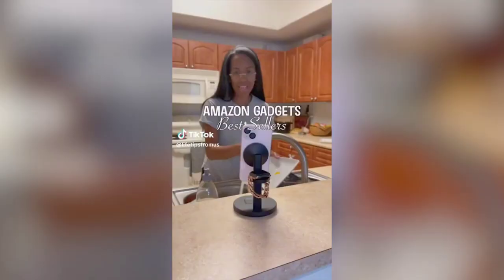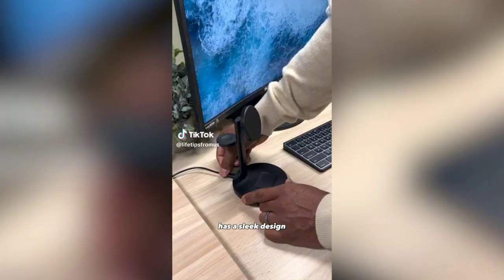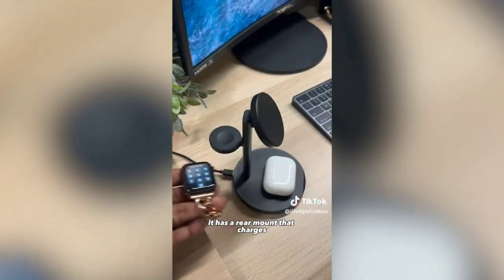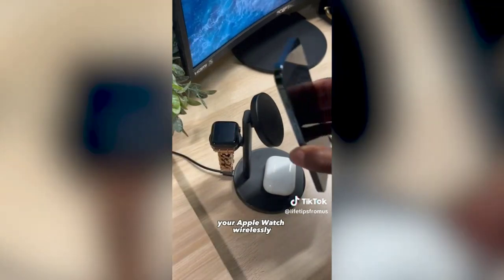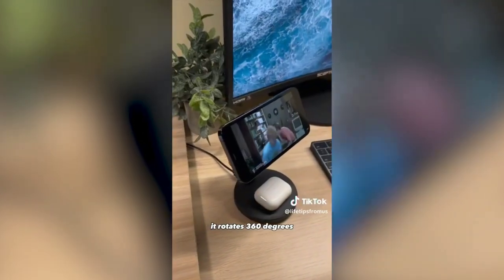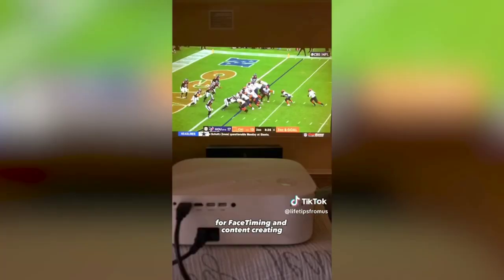Here are two best-selling Amazon gadgets. This three-in-one wireless charger has a sleek design with a base that charges your AirPods, a rear mount that charges your Apple Watch wirelessly, and a MagSafe compatible wireless charger for your phone which doubles as a phone stand. It rotates 360 degrees without dropping your phone, great for FaceTiming and content creating.